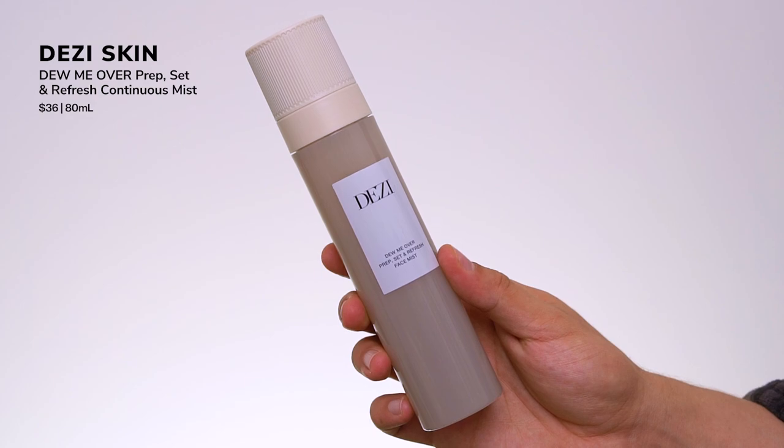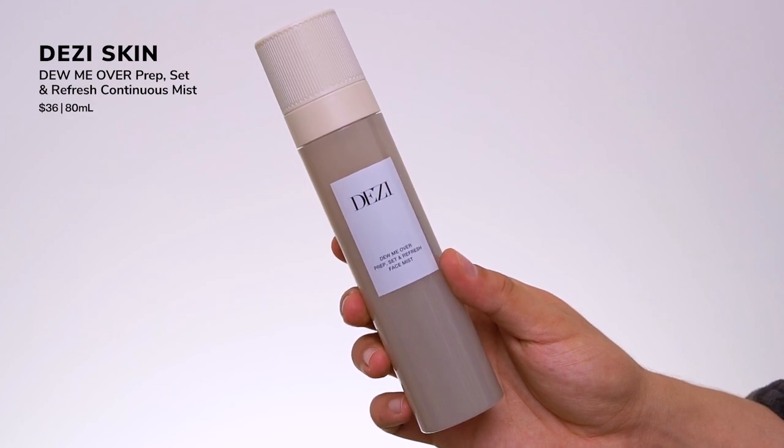Next up, a recent addition to my routine from Desi Skin — this is their Do Me Over Prep, Set and Refresh Face Mist. I'm really hyped about Desi Skin. I posted about this on my Instagram — it's a brand started by a creator who is a makeup artist. Who better to understand skin prep than someone with a background in getting skin ready for great makeup looks? She sent me PR, so Desi, if you're watching, thank you so much.